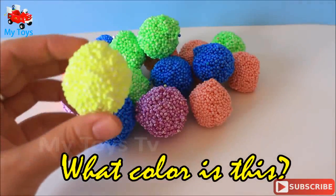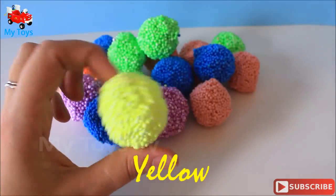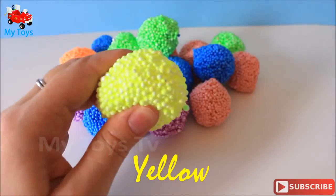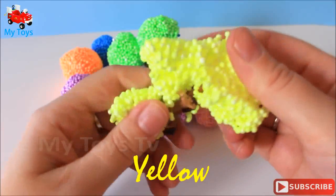Blue. What color is this? Yellow! Blue! Surprise! Blue!